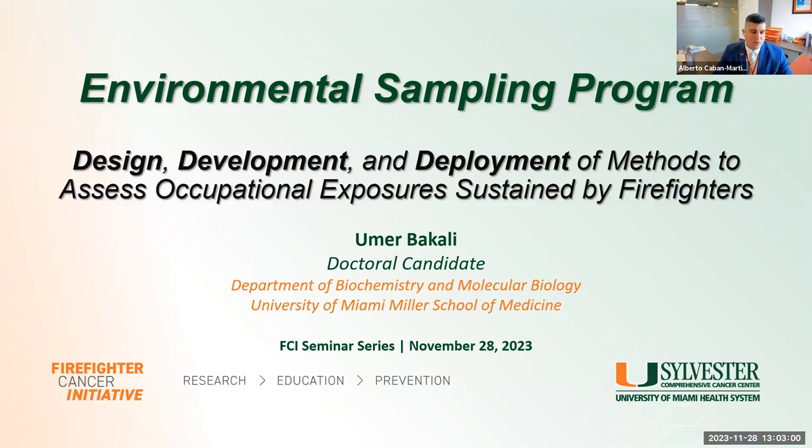Today we're joined by a doctoral student who's no stranger to the FCI seminar series, Umar Bakali, who is a doctoral student in the biochemistry and molecular biology department at the University of Miami and a member of the Firefighter Cancer Initiative since 2017. He uses various analytic techniques to identify and evaluate occupational exposures to carcinogens encountered by different firefighter groups. He'll be talking about the design, development, and deployment of methods used for occupational exposure assessment. You can pop questions into the chat, and Dr. Natasha Sally and I will moderate those for Umar at the end. Without further ado, the floor is yours.